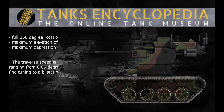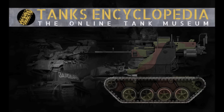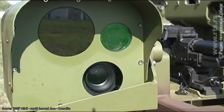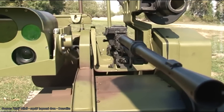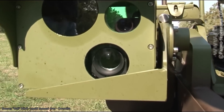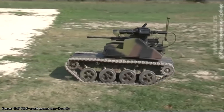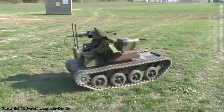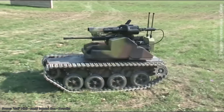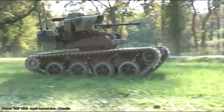On the bright side, the turret is very mobile, featuring a full 360-degree rotational range, a maximum elevation of 50 degrees, and a maximum depression of 15 degrees. The traverse speed is similarly adjustable, ranging from 0.05 degrees a second for fine tuning to a blistering 48 degrees per second. To aid in target acquisition, the cameras on the Milos are capable of a 30x zoom, letting operators easily spot enemy soldiers a mile or so away. There is also a night vision and infrared camera with a 4x zoom, plus a laser rangefinder that can quickly measure distances of up to 1.2 miles. Gun accuracy is further improved by a meteorological sensor, which provides details such as wind speed and an azimuth indicator for easy fire correction.